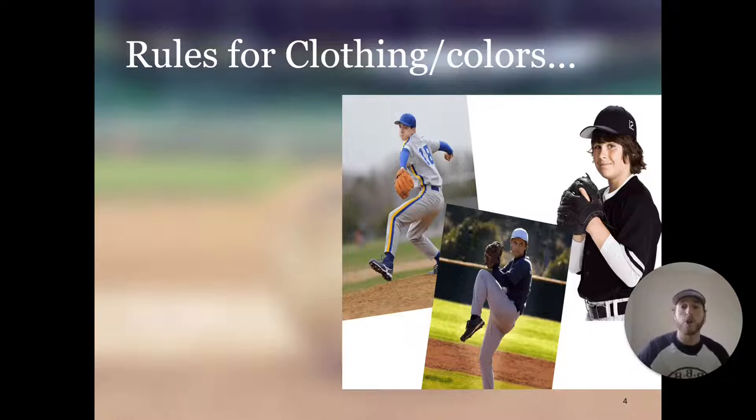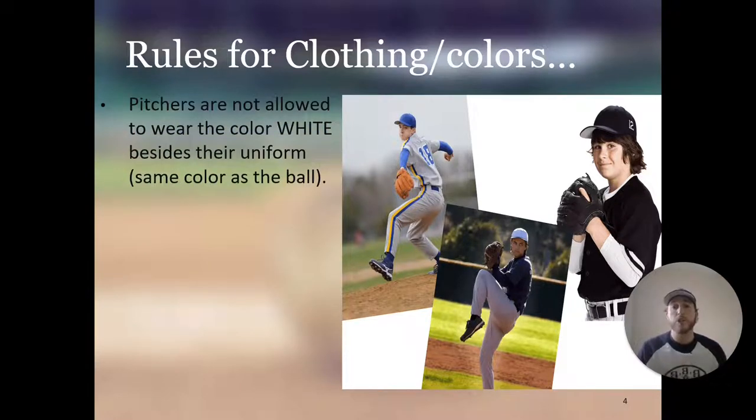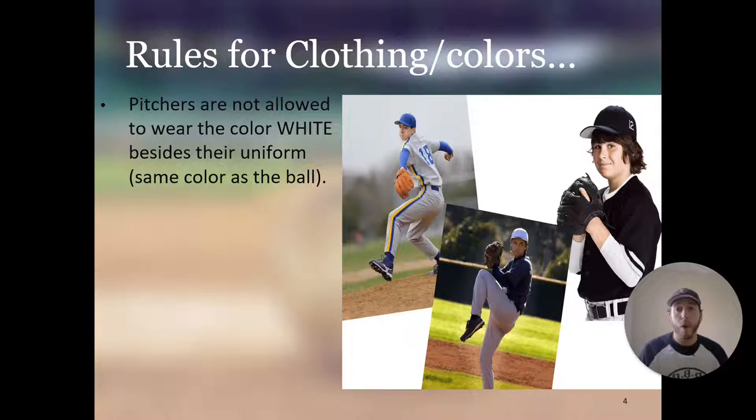Moving on to rules for clothing and colors: pitchers are not allowed to wear the color white besides their uniform. This is because white is the same color as the ball, which is very distracting for hitters. This rule exists so hitters can pick up the baseball a lot easier. As you can see in this picture, this player is wearing white sleeves — that would not be allowed.